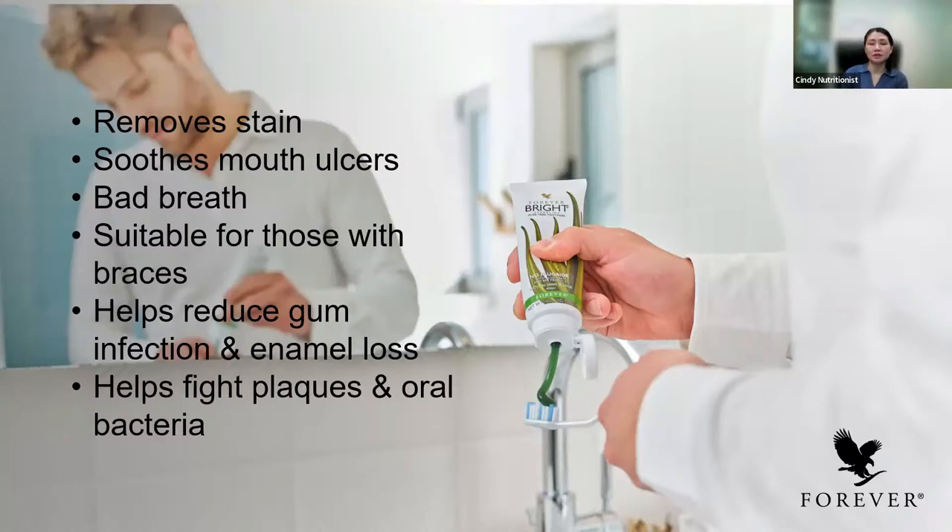The last product is our Forever Bright Toothgel. Forever Bright Toothgel is a very popular aloe vera-based toothgel. It has bee propolis and is fluoride-free. It's suitable for the whole family. It removes yellow stains, soothes mouth ulcers — you can just apply it and rinse it off. It's suitable for those with bad breath caused by bacteria accumulation when teeth aren't cleaned properly. It's also suitable for those with braces, helping to reduce infection. We use a gentle tooth gel rather than aggressive agents. It's a gel type — not the normal toothpaste type — and helps to fight plaque and bacteria.